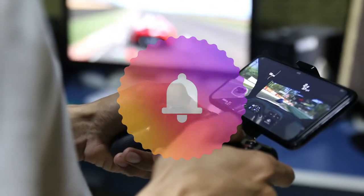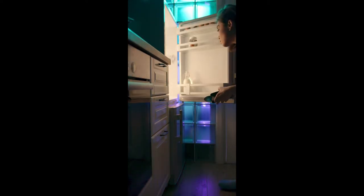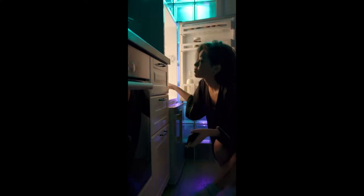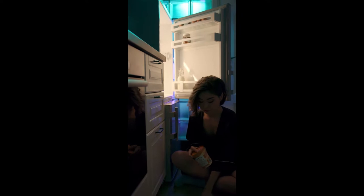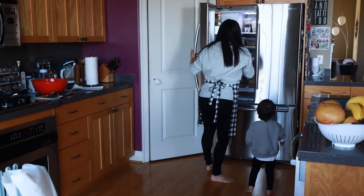Try to picture the world before refrigerators. That may be difficult. Kids today are used to grabbing a snack from the fridge after school. They may also help store leftovers there after dinner. Life today would be quite different without refrigerators.